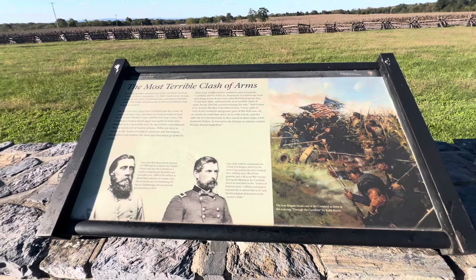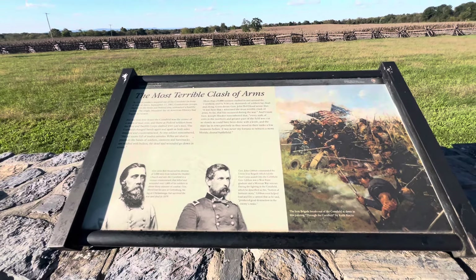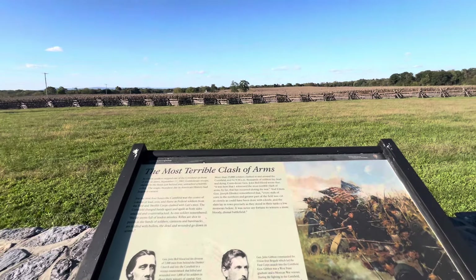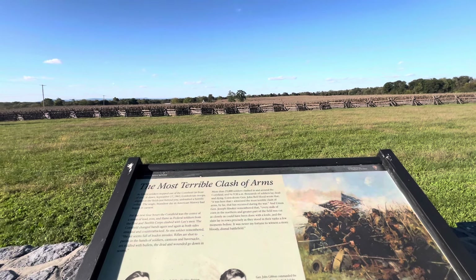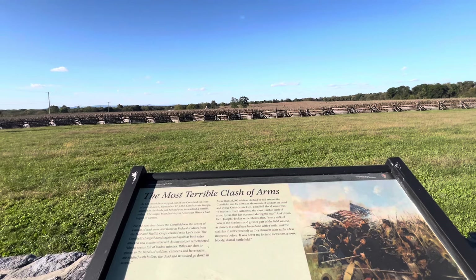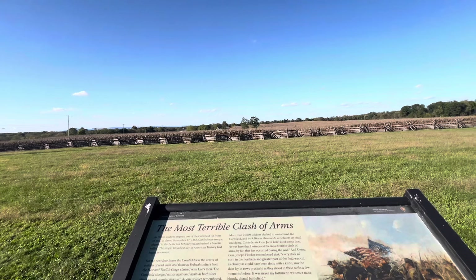Just past the Miller's Farm, they had the most terrible clash of arms as Union soldiers stepped out of the Cornfield in front of you at dawn, September 17th, 1862. Confederate troops aligned in the field just behind you unleashed a horrific volley. The single bloodiest day in American history began in earnest. For the next four hours the Cornfield was the center of a storm of lead, iron, and flames.